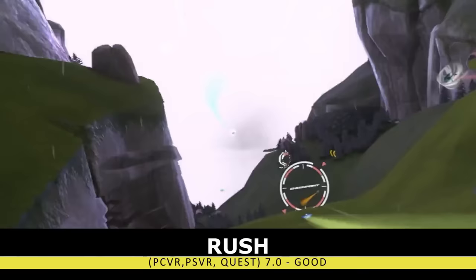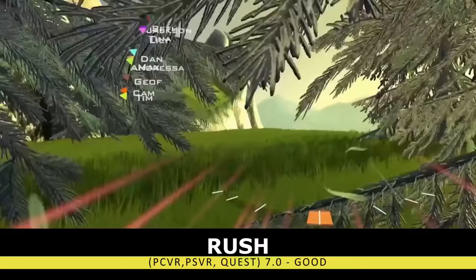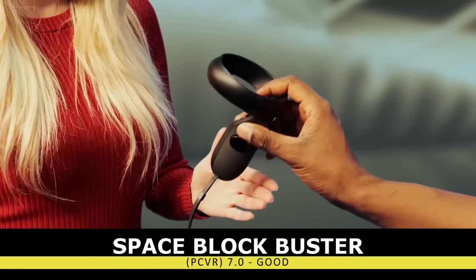Our next game is Rush. As the name says, Rush is supposed to be this adrenaline-filled wingsuit flying game. Unfortunately, I just did not find it that immersive. Something like Richie's Plank Experience can oddly get the pulse up, but somehow flying over mountains in a wingsuit just didn't do much for me. I was a fan of the multiple different control options though.